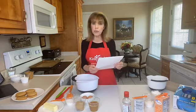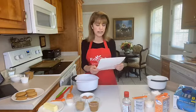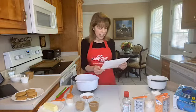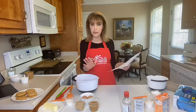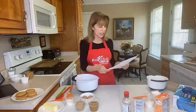One-half teaspoon of baking powder and one-fourth teaspoon of salt. For the filling you will need one cup of peanut butter and one-half cup of powdered sugar. Again, if you're not making it with me today, don't worry about writing it down — we will have it posted and you can print it off.